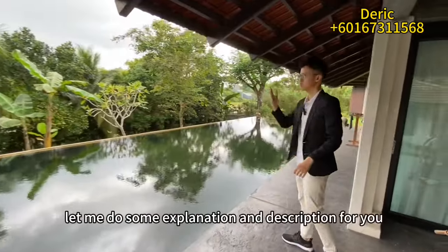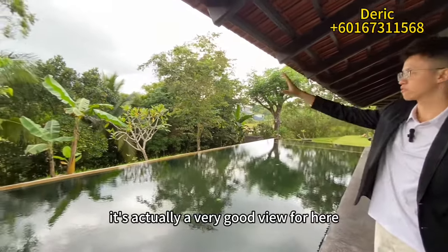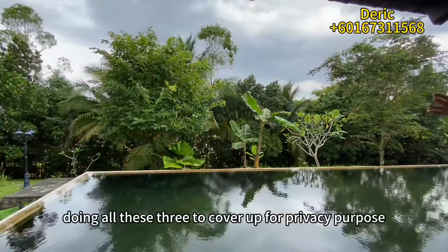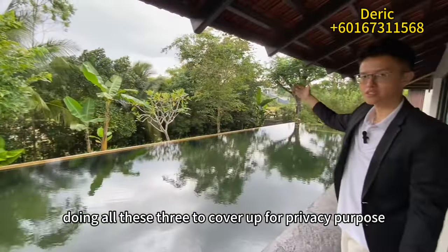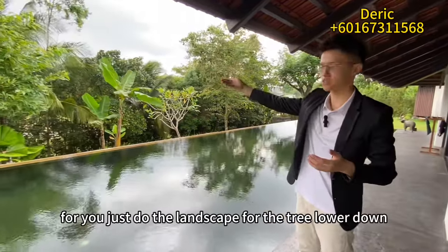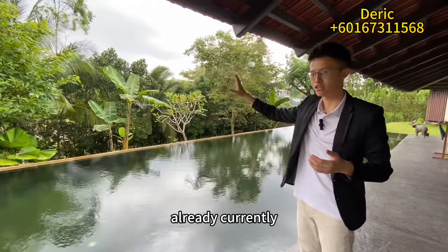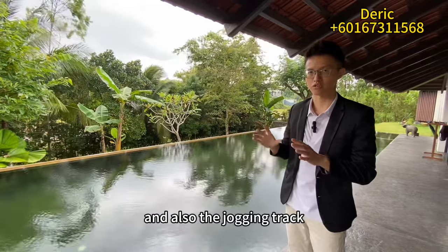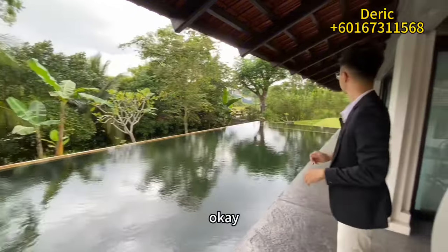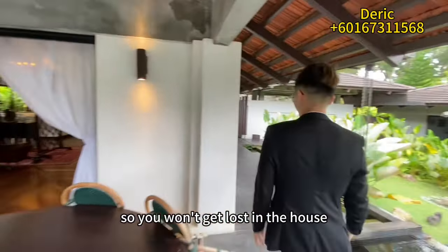From here it's actually a very good view, but the owner knows there will be bungalows being built on the opposite side in the future, so they've planted these trees for privacy. If you want a better greenery view, you can just landscape the trees lower down. Currently the view isn't very nice because there's ongoing construction and a jogging track nearby, so there's some construction noise. Let's move back inside from the entrance so you won't get lost.